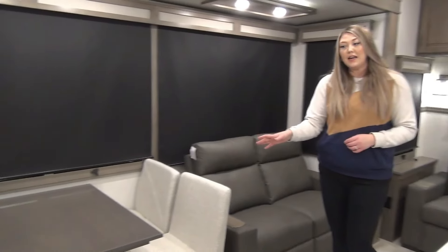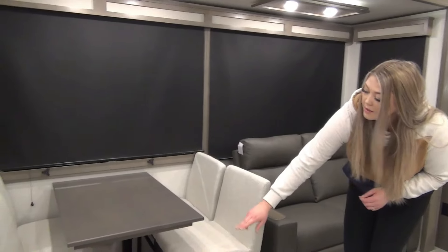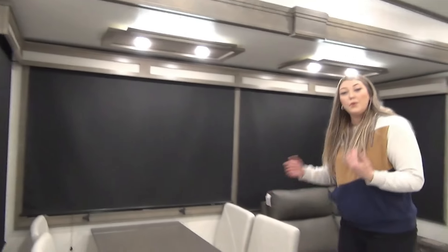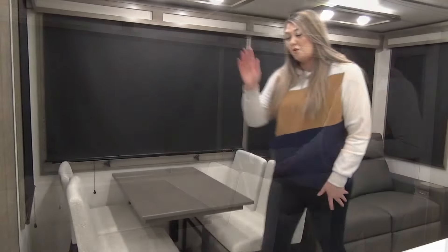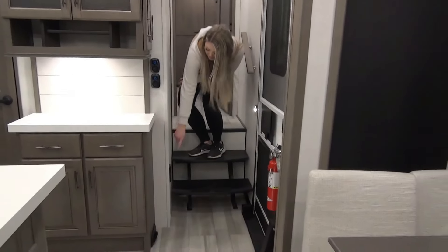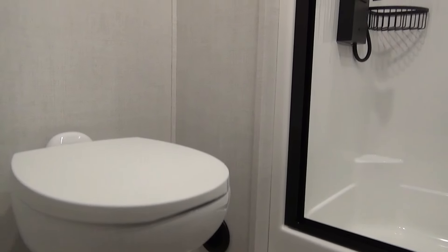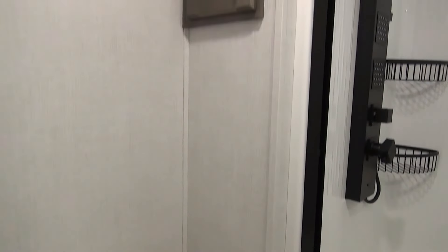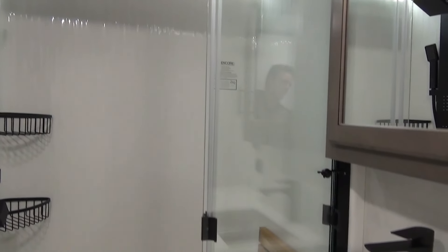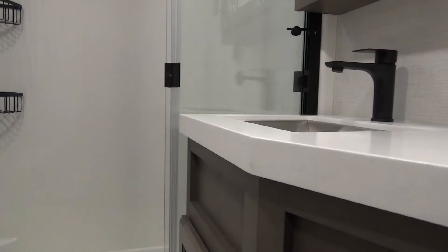Moving into the dining area, there is no leg underneath the table so there's tons of foot space. Two of the chairs fold up and can be stored under the bed. Moving upstairs, this is where your central vac location is — you can sweep everything up into it or put your hose in here. In the bathroom you've got your porcelain foot-flush toilet, a few hangers for towels or a housecoat, storage for towels or toiletries, a beautiful shower, a medicine cabinet, and a vanity. This is also where you'll find the controls for the tankless hot water heater.